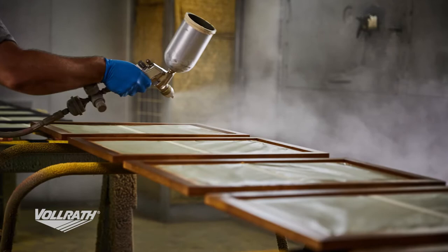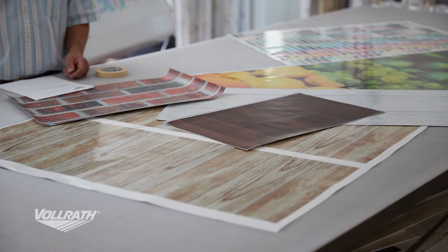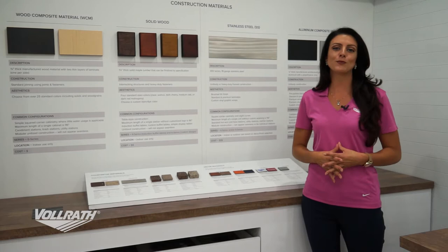We have vinyl graphics — our vinyl graphic facility is phenomenal. Not only can we use this for things like branding, we can also do things like tiles, all in vinyl graphics. We also have unique decor options. A great example is a recent project where a client wanted to use reclaimed barn wood — we can accommodate any type of unique decor you may need.